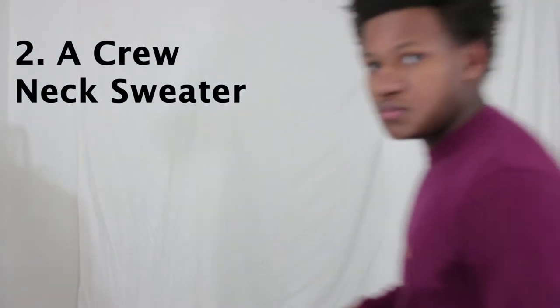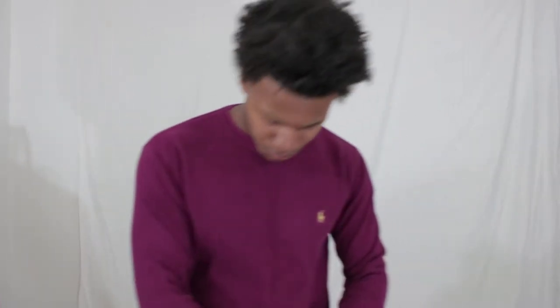The second essential item is a nice crew neck sweater. Some days I don't feel like wearing a whole suit, and a t-shirt is too casual, so a crew neck is a nice middle ground between a suit and just wearing a t-shirt and some jeans.